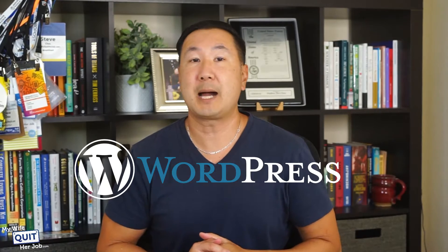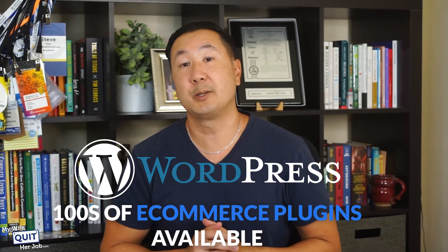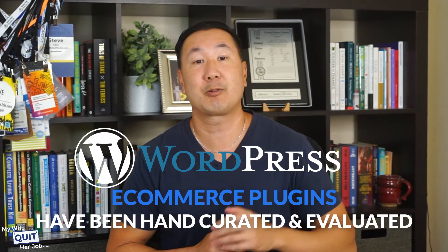Now because WordPress is one of the most popular website platforms in the world, there are literally hundreds of eCommerce plugins available to run your online store. So how do you narrow your choices down?